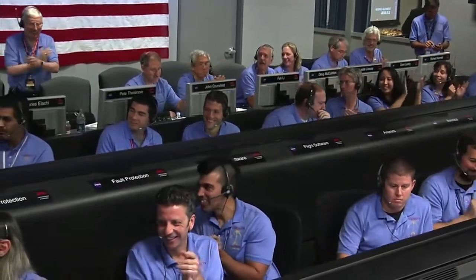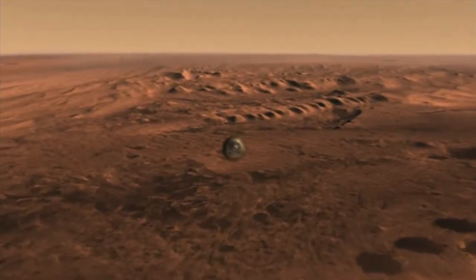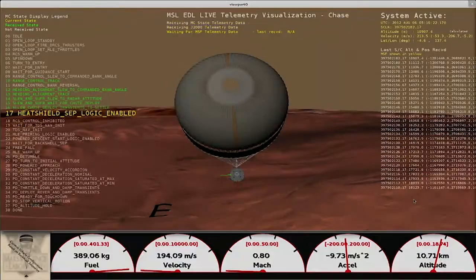We are now getting telemetry from Odyssey. We should have parachute deploy around Mach 1.7. The parachute is deployed. We are decelerating.